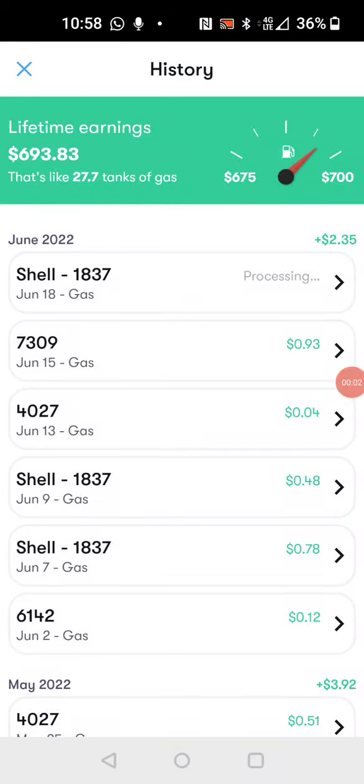Hey guys, this is Al. Today I'm going to be sharing with you this awesome app I've been using for a while now. I've been using the Upside app to save a fortune on gas. I've got $693 in cash back since I've been using this app. It's amazing.